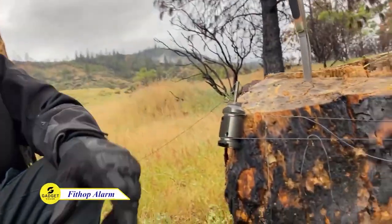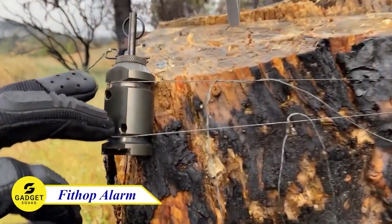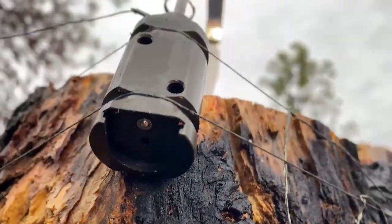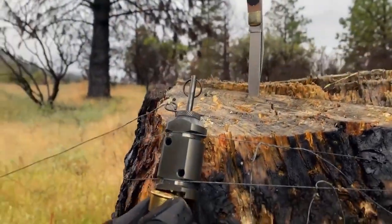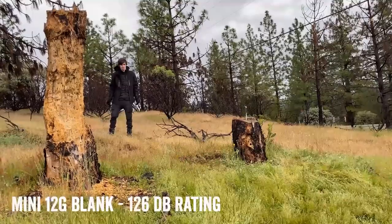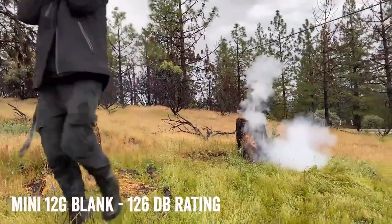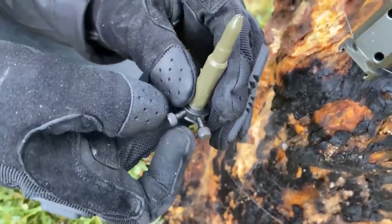When you are on an adventure, safety is important, right? That's where the FitHops alarm system comes in. This system is equipped with a network of sensors which can detect motion, entry, blast breaks, smoke, and even dangerous levels of carbon monoxide. This reloadable device utilizes a concealed tripwire that is low-placed.